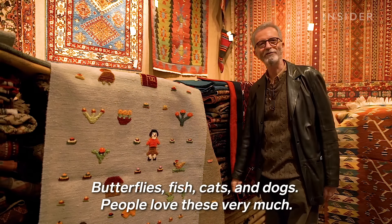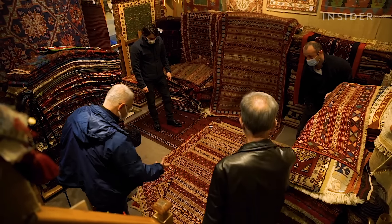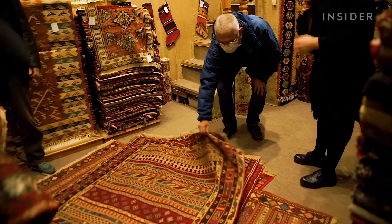Hasan has been there for 43 years and has seen the decline in customers firsthand since the pandemic began.